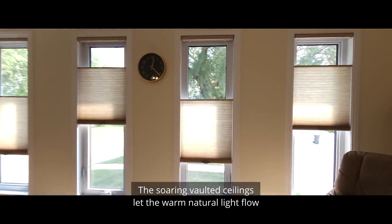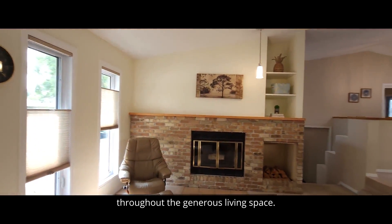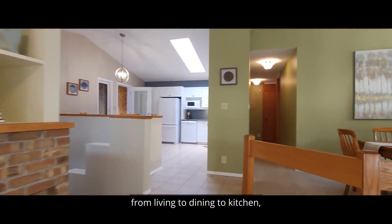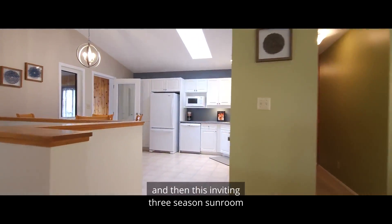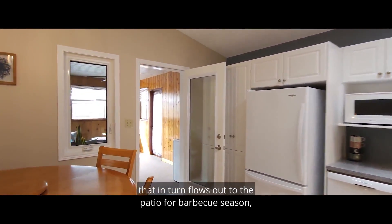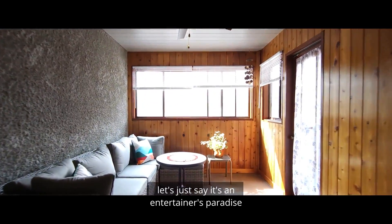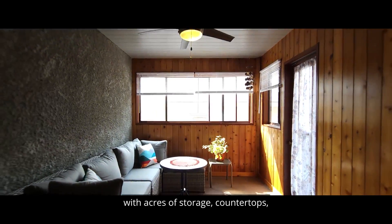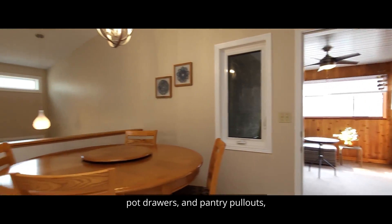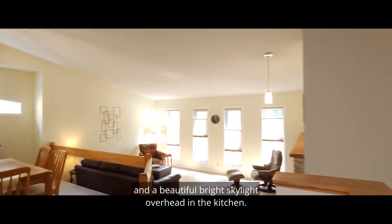The soaring vaulted ceilings let the warm, natural light flow throughout the generous living space. The unique, open layout flows from living to dining to kitchen, and then this inviting three-season sunroom, which in turn flows out to the patio for barbecue season — it's an entertainer's paradise and a chef's paradise too, with acres of storage, countertops, puck drawers, pantry pull-outs, and a beautiful bright skylight overhead in the kitchen.